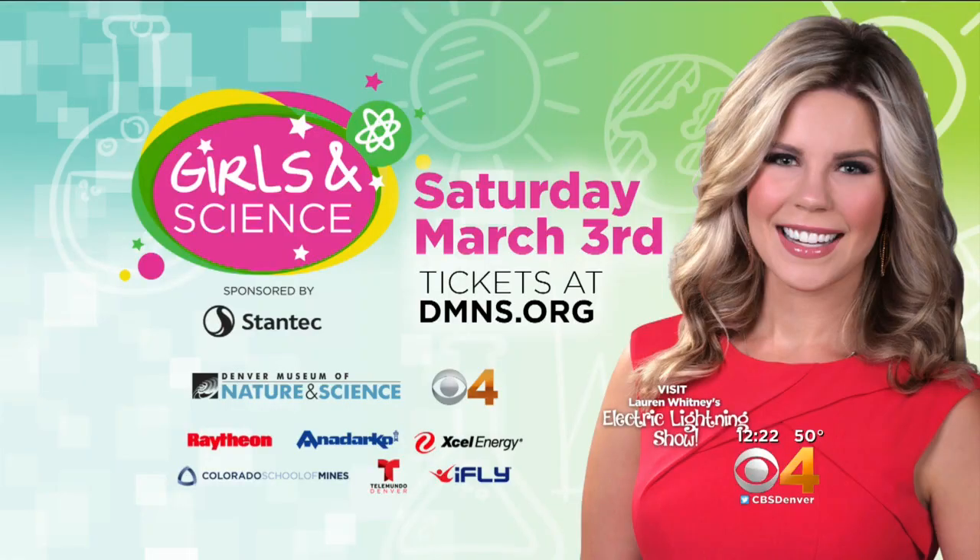The weather's going to be gorgeous, so you can't use the weather as an excuse for not coming out. We expect thousands and thousands of people, and we hope everybody will come out, talk to Carmen, learn a little bit more about building dams. It's going to be a great time. Girls in Science is Saturday from 9 in the morning until 5 in the afternoon at the Denver Museum of Nature and Science, and you can find all the details at cbsdenver.com.